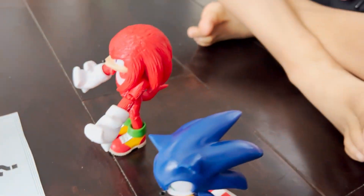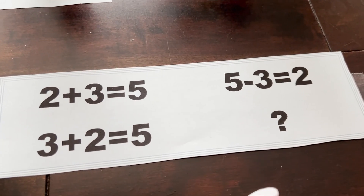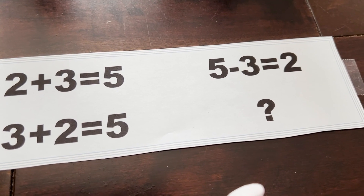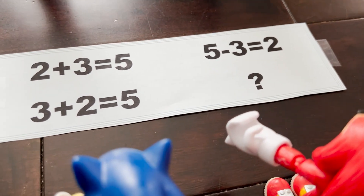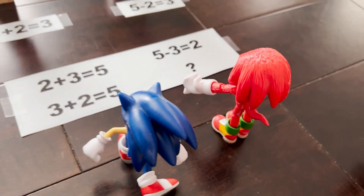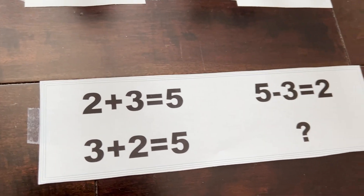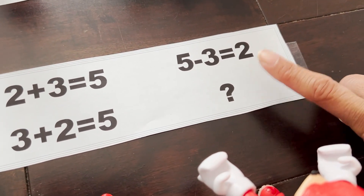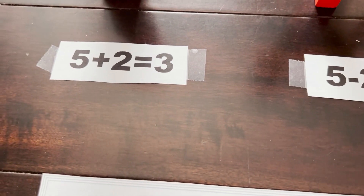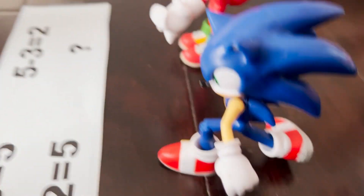Question number 5 — you guys are doing great, you have 4 rings so far. This now looks like a fact family grouping, so they all need to use the same numbers. We have: 2 plus 3 equals 5, 3 plus 2 equals 5, 5 minus 3 equals 2, and we're missing a family member. Which one is missing — is it 5 plus 2 equals 3, or 5 minus 2 equals 3? Sonic says 5 minus 2 equals 3. We have two addition facts here, so we're definitely missing a subtraction fact. Ding ding ding — you're right, Sonic, you got it!